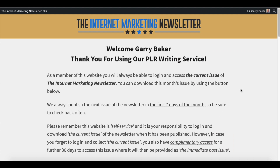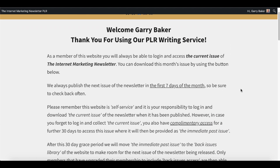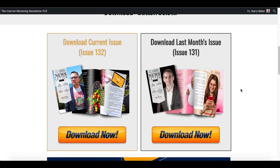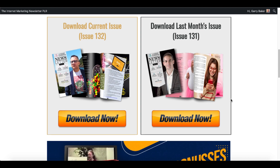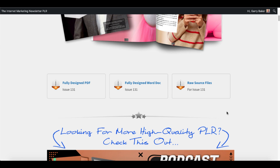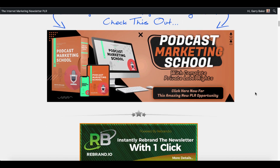When you click the link in the description, it'll take you over to the bonus page. You're going to get my bonuses and access into the membership area. Inside the membership area, you'll have access to the current issue, which is issue number 132, as well as issue 131, which was last month's issue. All you simply do is click download now, and it takes you back into that issue where you can download the PDF, the Word doc, as well as the raw source files.